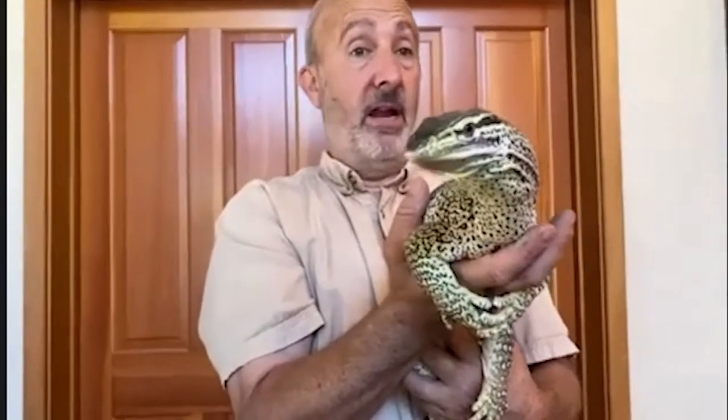Steve was hatched in the wild in Australia, and somebody tried to sneak him into the United States — they got caught. He was taken away by US Fish and Wildlife Service and sent to us. What makes this story really sad is that argus monitors are bred here in captivity, so if somebody wanted one, they could have bought one that was bred in captivity.